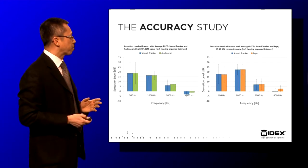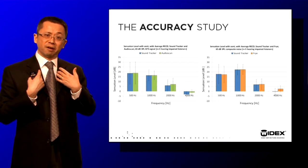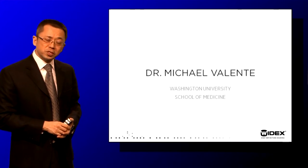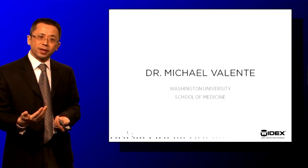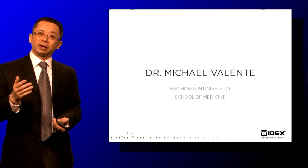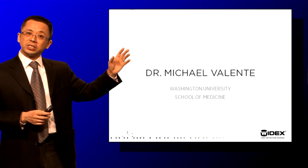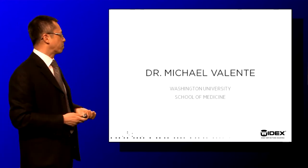Since our own data is not enough, we contacted Dr. Michael Valente at Washington University in St. Louis to independently repeat the study with the exact same parameters. I'm very happy to say that study is completed, and we are seeing essentially the same results as what we found at ORCA USA. I will leave it for Dr. Valente to provide the details of exactly what he found.